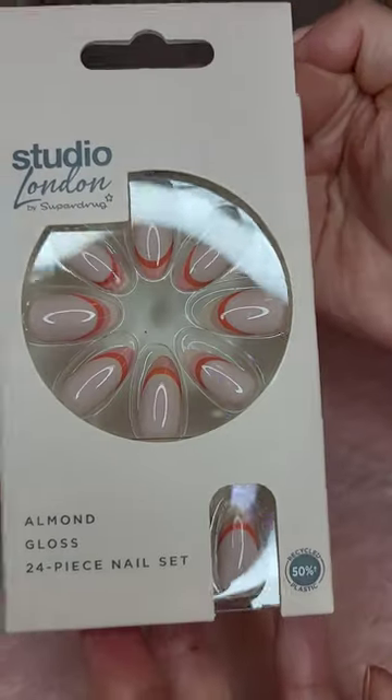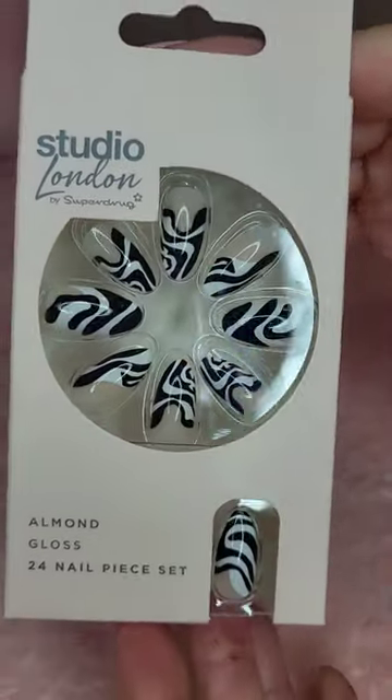LV for £3, and two sets of nails for £2.99 each.